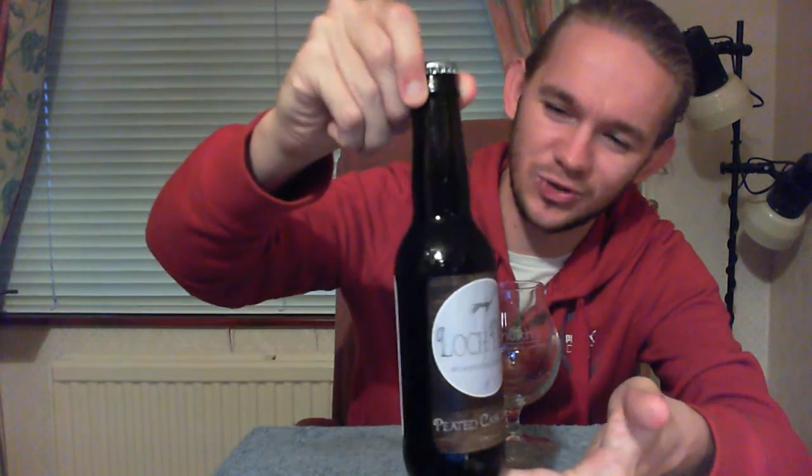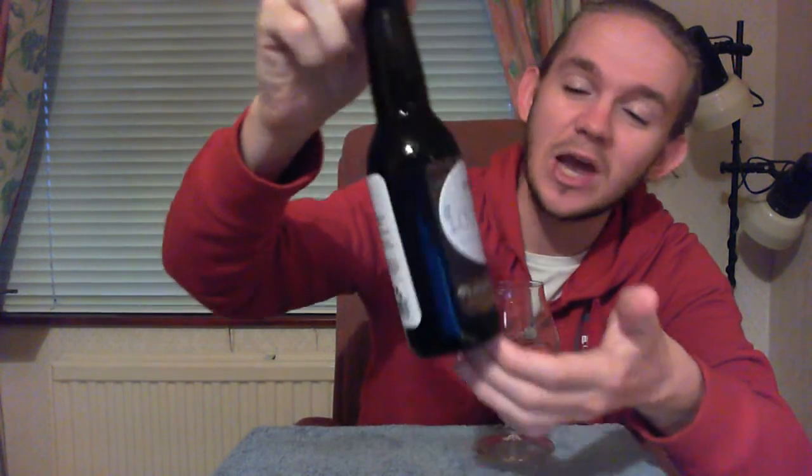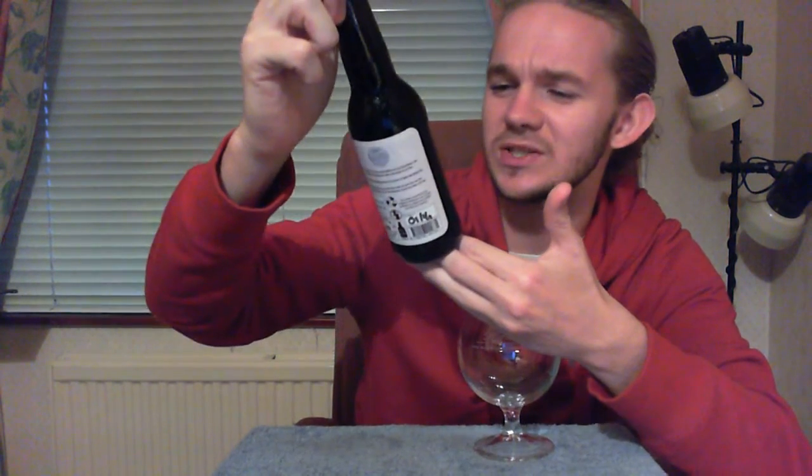So we're going to head up to Drumnadrochit which is on the shores of Loch Ness and we're going to revisit the Loch Ness Brewery. Today we're having a taste of their Peated Cask 7 beer, which is a whisky barrel aged beer. I'm a great fan of smoked beers and apparently this one has a nice woody smoky finish to it, so I'm very much looking forward to it.